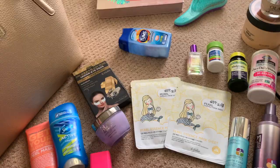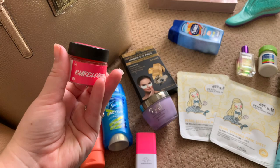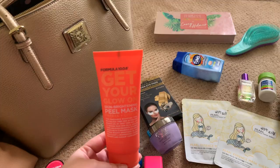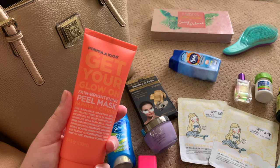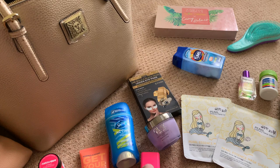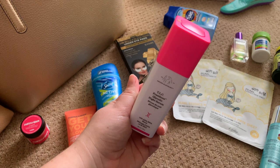In preparation for the spa stuff, I'm bringing my bubblegum lip scrub from Lush. I'm bringing a variety of masks — the first one is a 'Get Your Glow On' skin brightening peel mask. I've never actually used this; I'm really excited to try it out. It's got papaya and citrus so I bet it smells really good. I've got my deodorant of course, and my Drunk Elephant TLC night serum — I can't live without this, it really has changed my skin so much for the better.